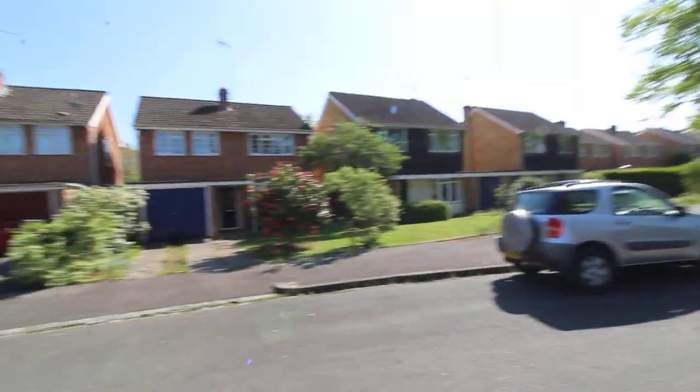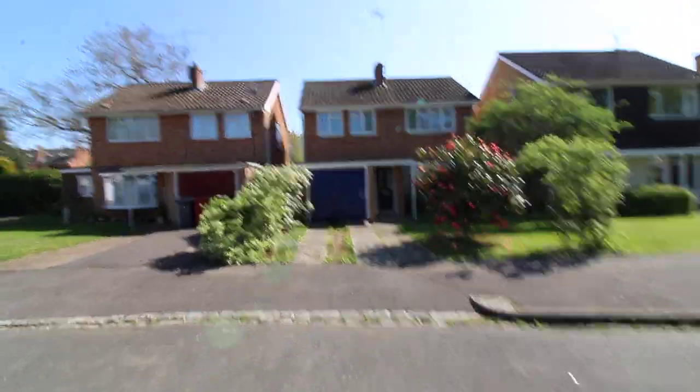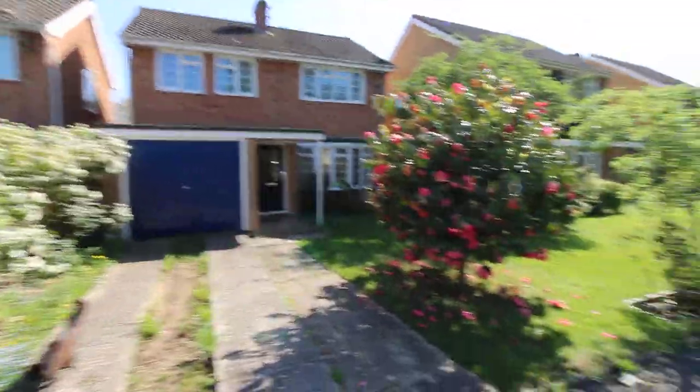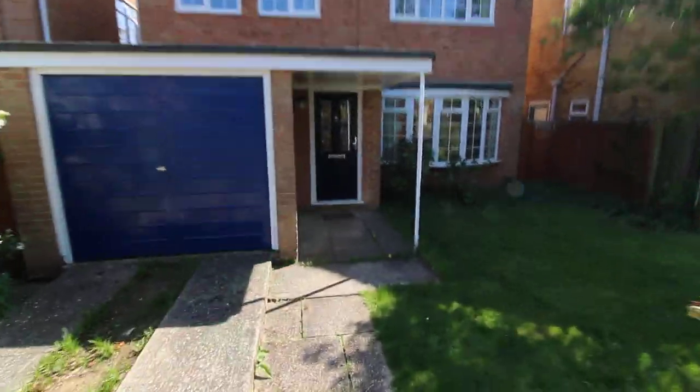Set within this quiet cul-de-sac up in Coversham Heights is this three double bedroom detached house. The house has a driveway with a garage, front garden, and a path that leads to the front door.